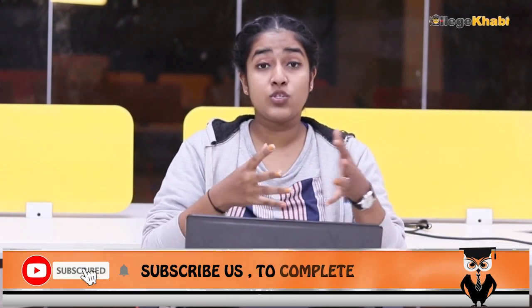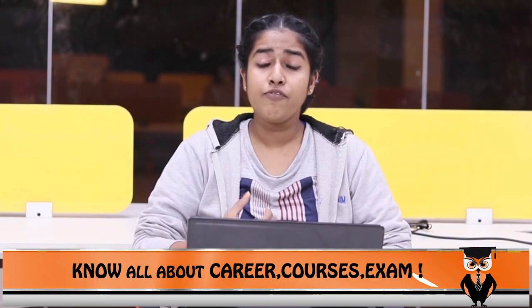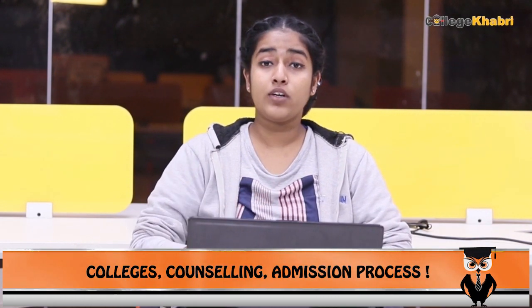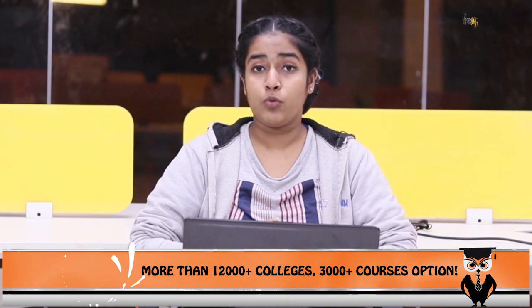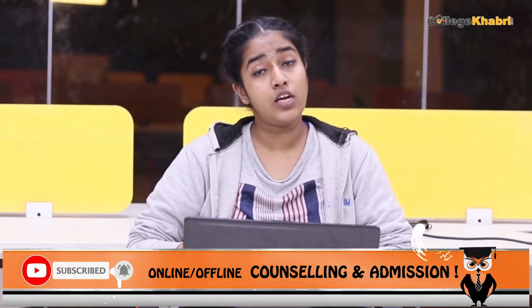If we talk about the examination, you select the institute or university based on your scores — that is how important this exam is. The exam is conducted in offline mode, which means a pen and paper test or written test. It is approximately two hours long and is based on physics, chemistry, and mathematics. There are approximately 1,300 seats available.